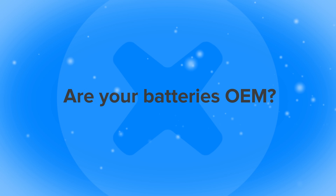Are your batteries OEM? Our batteries are made to the same specifications as OEM batteries, but because they're not made by Apple, they can't be called OEM. Apple doesn't like to sell OEM batteries to anybody, so they're really hard to find.